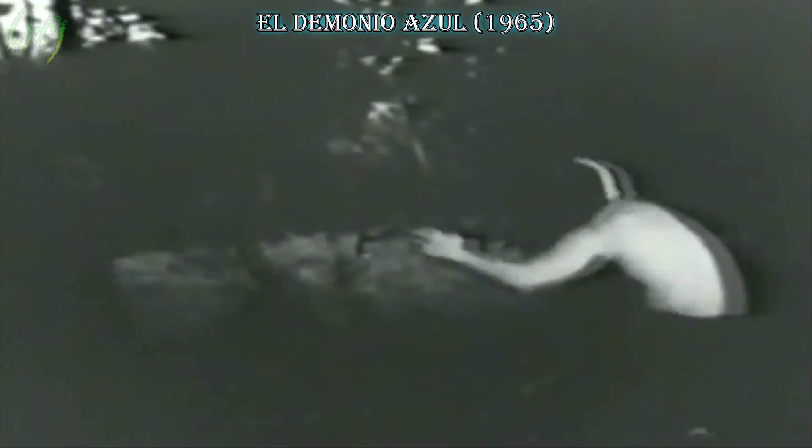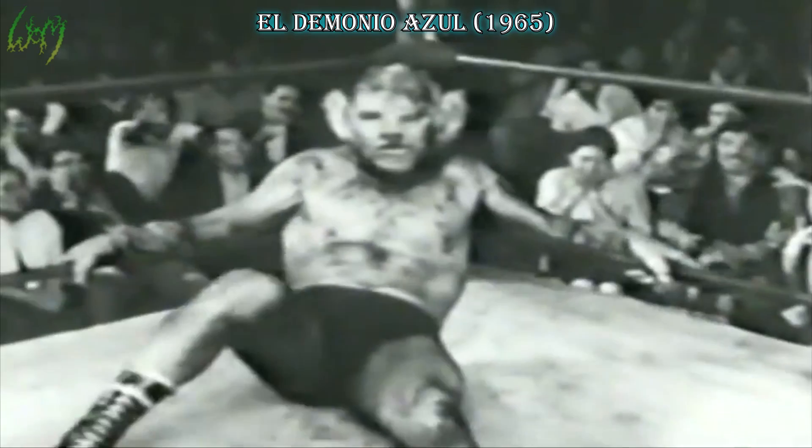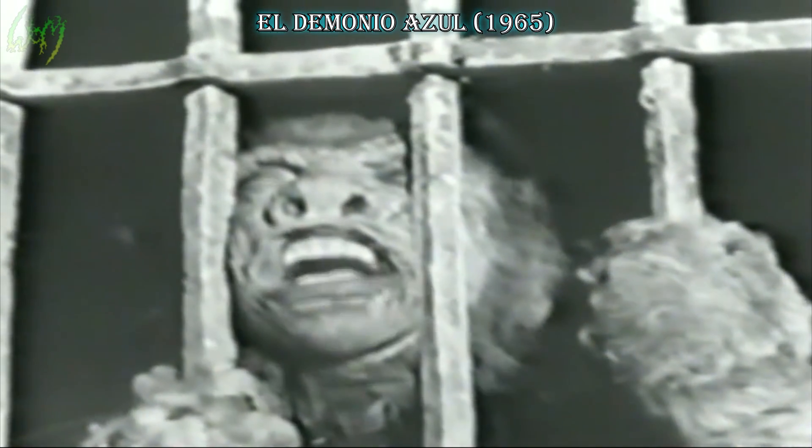El Demonio Azul, or Black Demon, 1965. Another Mexican wrestler hero, like Santo, takes on a lycanthrope that really had some things going for it as far as facial special effects. The rest of the body and head in particular didn't follow in well, but it seemed they were headed in the right direction with this one.